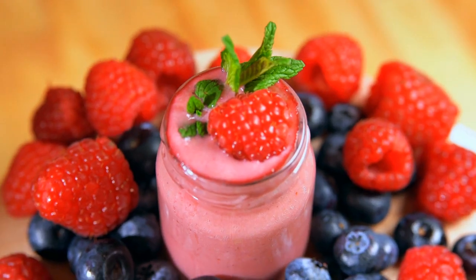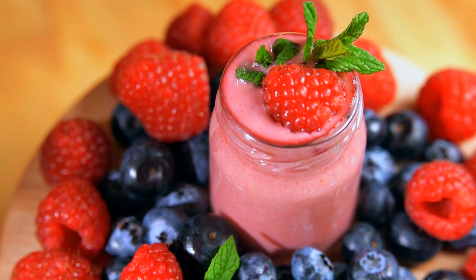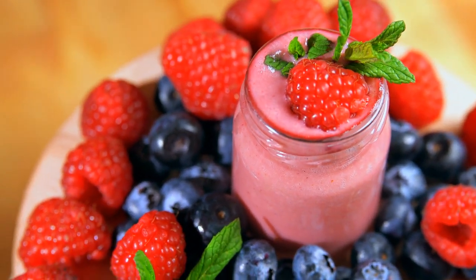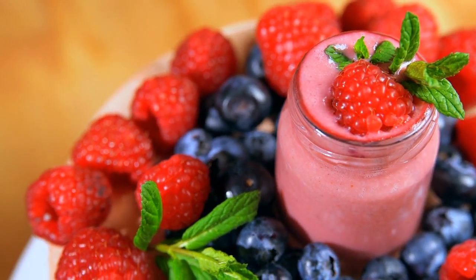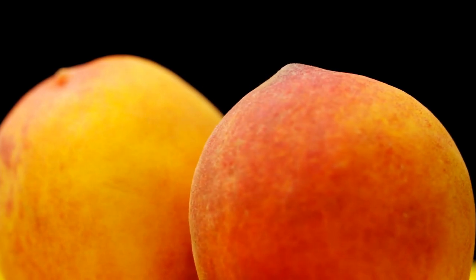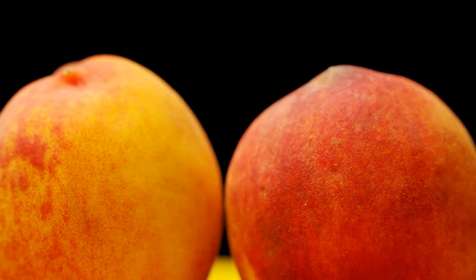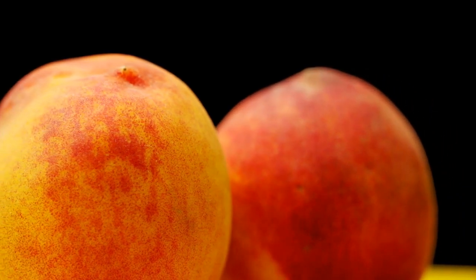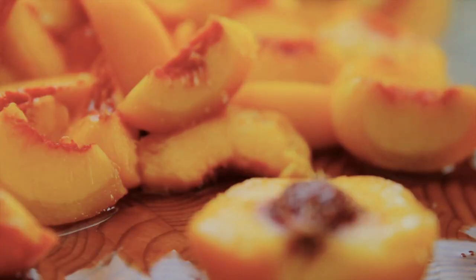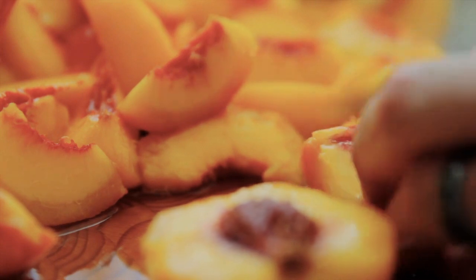Whether you love blueberries, strawberries, or any other berry, experts have given you the all-clear to indulge. According to the ADA, they're a diabetes superfood because they're packed with antioxidants and fiber. Fresh, fragrant peaches are a warm-weather treat you can include in your diabetes-friendly diet. One medium peach contains 59 calories and 14 grams of carbohydrates, and also has 10 mg of vitamin C and 285 mg of potassium.